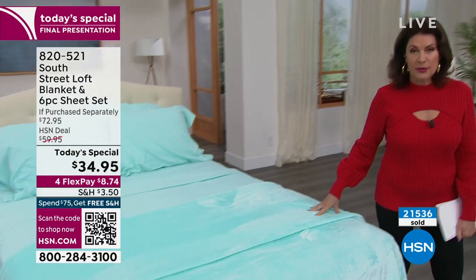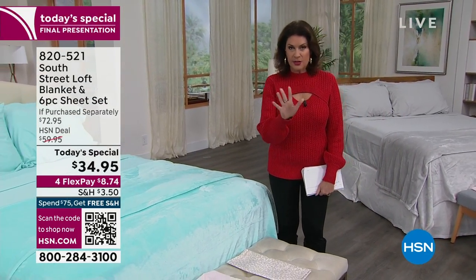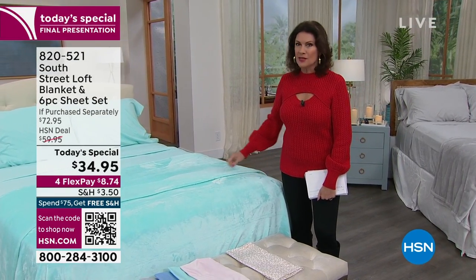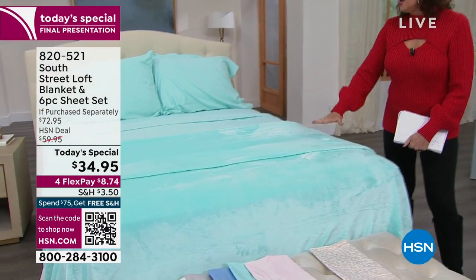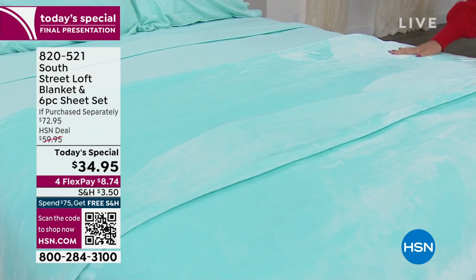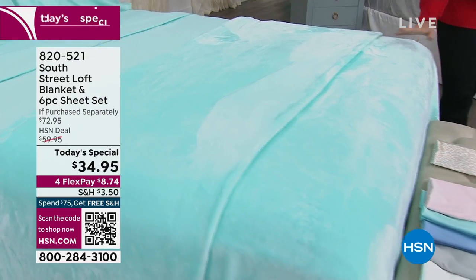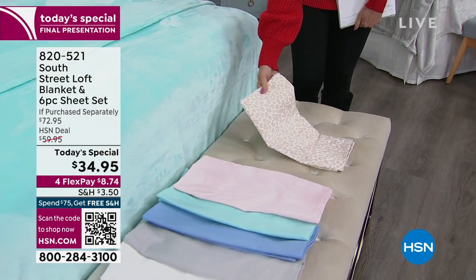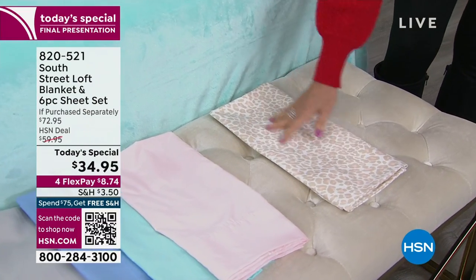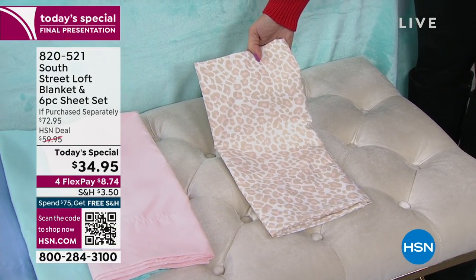We've sold out of many of the different colors and prints. Here's what's left — still some great choices. On the bed right now is the aqua blue, absolutely gorgeous. I have 1,300 available in all sizes. If you want the aqua blue, which is so calming and pretty, or if you want the new neutral leopard print — a creamy background with a little blush — I have 400 left.